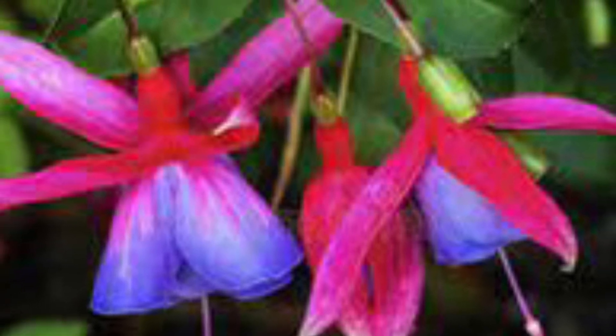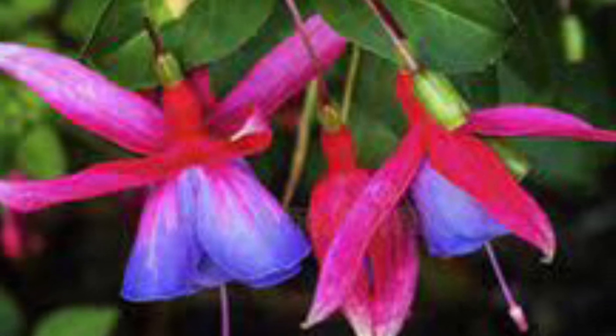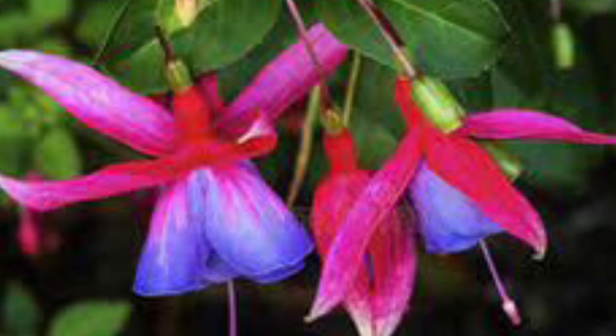Welcome to my channel. I am Subhalakshmi Shastri. Today let's watch one of the most beautiful flowering plants in the world. Fuchsia magellanica is commonly called hardy fuchsia.